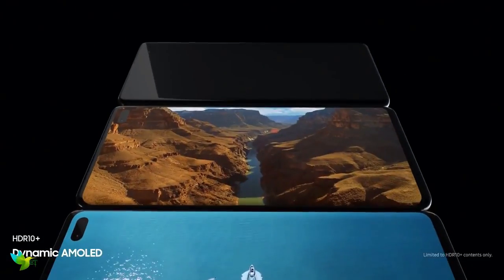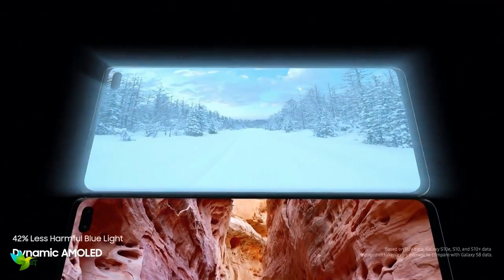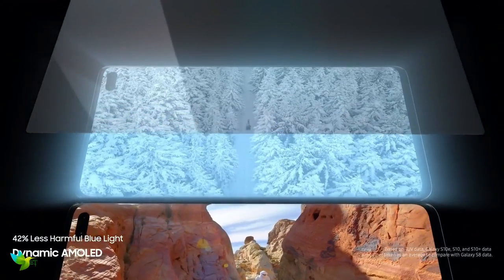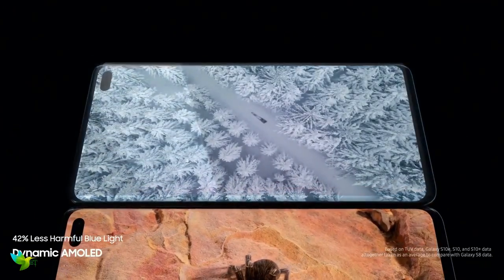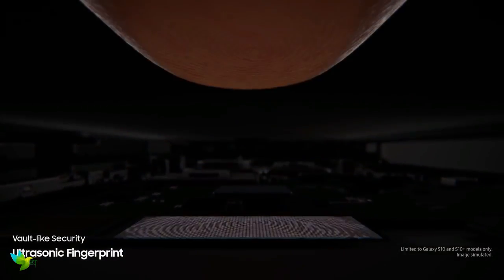The default resolution is Full HD+, but you can crank it to QHD+, and it's very sharp, with HDR10 Plus for superior contrast and color — a very important feature if you're a movie watcher on your phone. Plus, there's a fingerprint scanner embedded in the display.